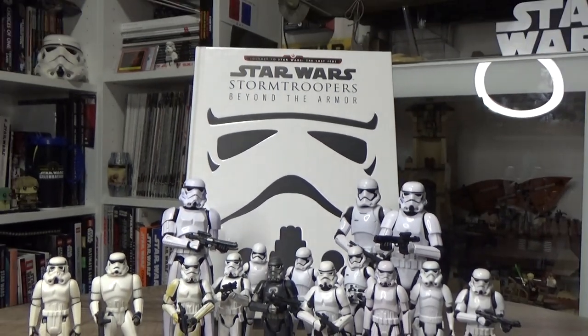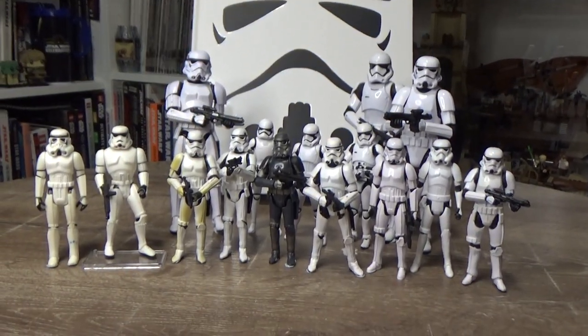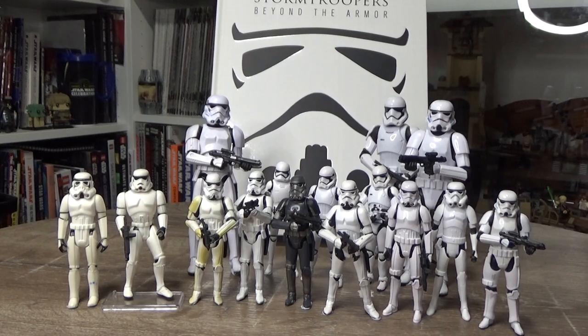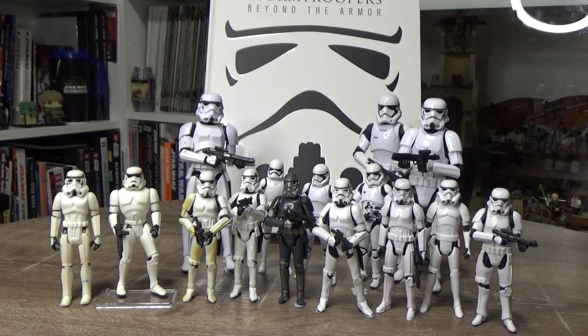Hey Star Wars fans, welcome back! I've been wanting to do this video for a while — I just wanted to run through the change of stormtrooper figures through the years. We've got 40 years of history since 1978's Kenner, unless you want to count 1977, but 1978 is really the year they hit shelves.